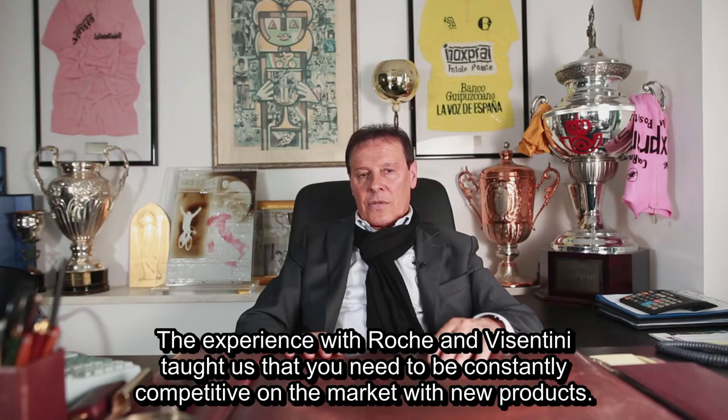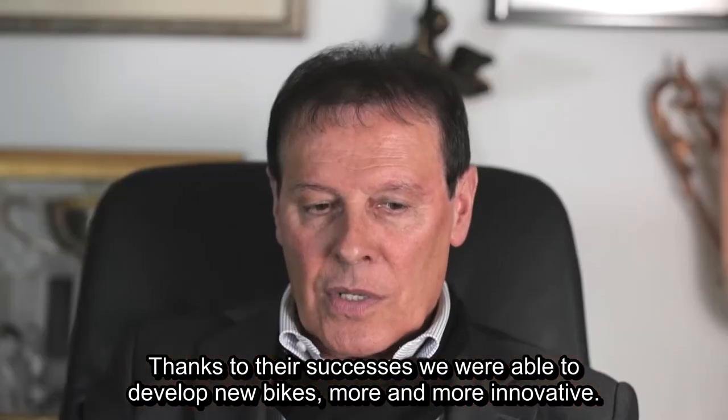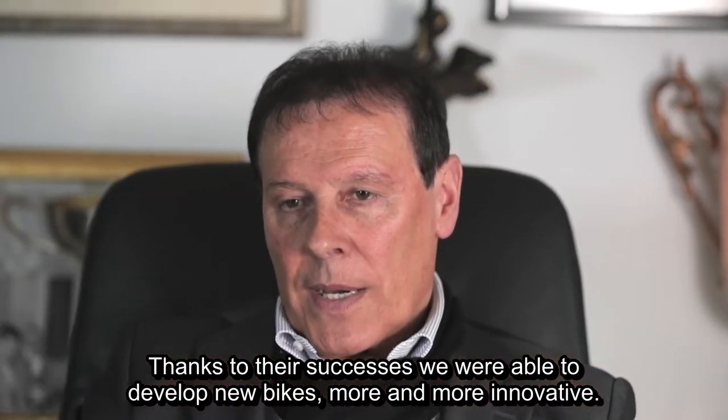The experience with Roche and Vizantini taught us that you need to be constantly competitive on the market with new products. Thanks to their successes, we were able to develop new bikes, more and more innovative.